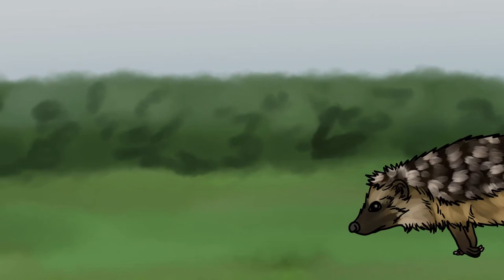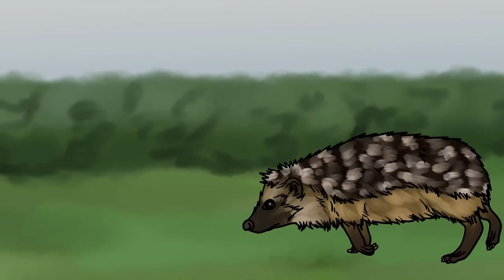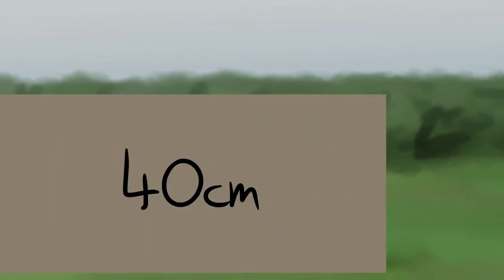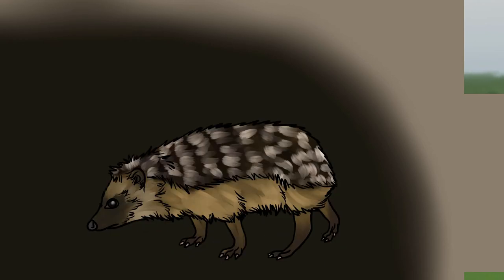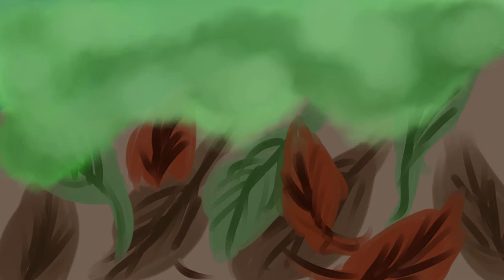A fourth way to help hedgehogs is to provide them with shelter. You can either buy a ready-made home or build one yourself. Make sure there is an entrance tunnel that's at least 40 centimetres long, otherwise predators might be able to get in. These houses should be placed out of direct sunlight, with an entrance away from prevailing winds, and under thick vegetation or structures like sheds. They work best with a waterproof cover camouflaged with a pile of leaves or vegetation. Even after placing a hedgehog house it could take a full year for hedgehogs to discover it and feel safe using it.